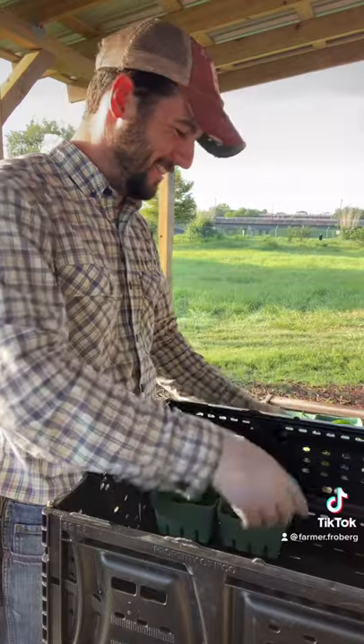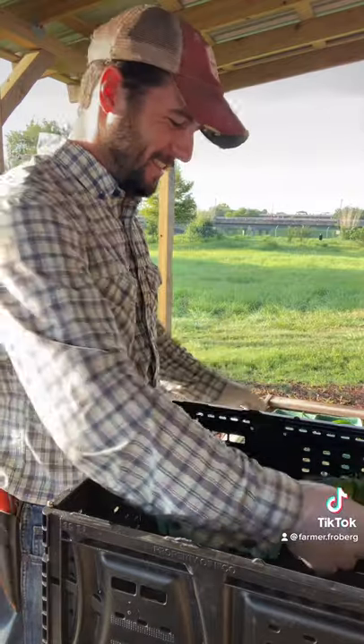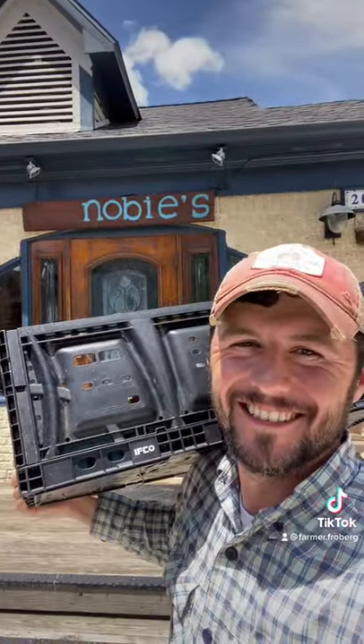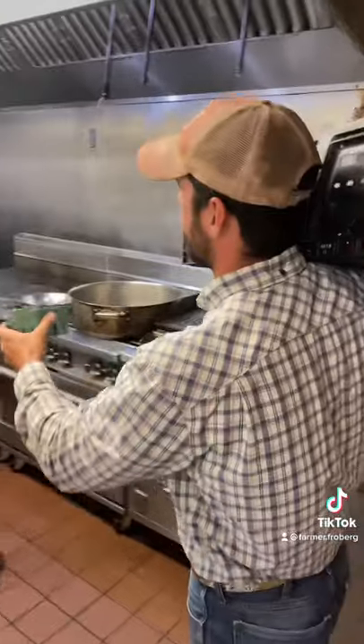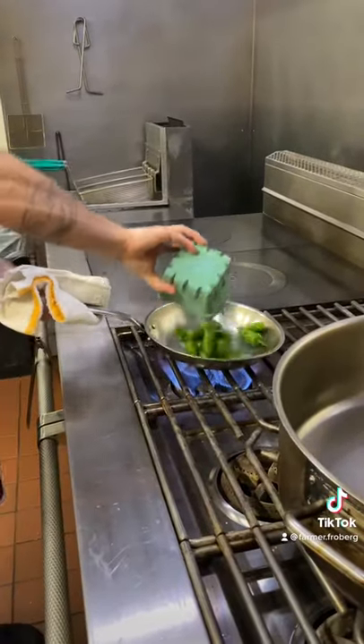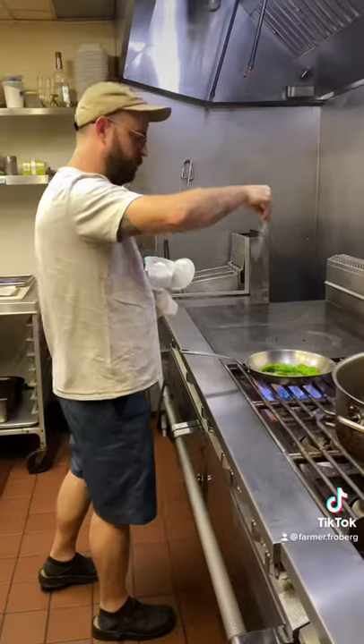Off we go, and the restaurant today is Noby's in Houston, Texas. Having the produce that we grow prepared by such capable hands like chef Martin is such an experience.